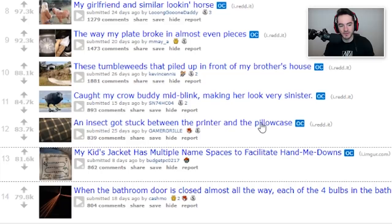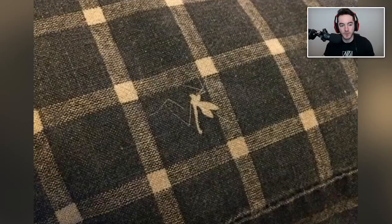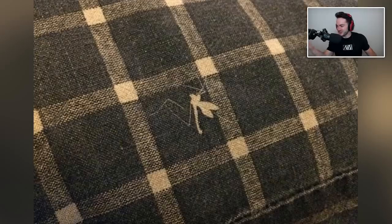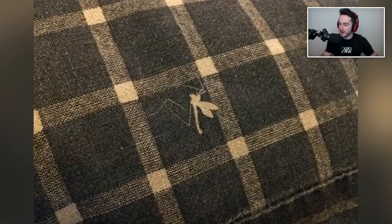An insect got stuck between the printer and the pillowcase. I was like, the printer and the pillowcase? Who keeps their printer on top of a pillow? I was wondering what the hell was going on. Whenever you put your laptop on your bed covers, it always starts — the fans are like, whoa, whoa, whoa, we need some extra cooling here, and it just soups them up.